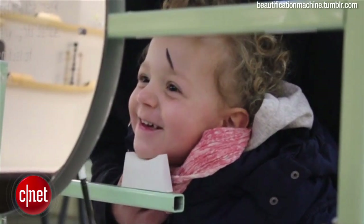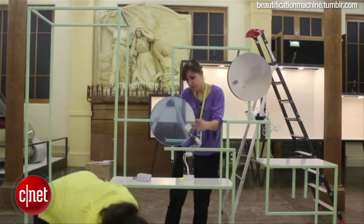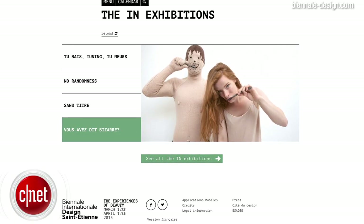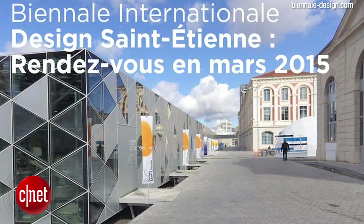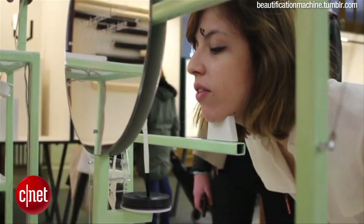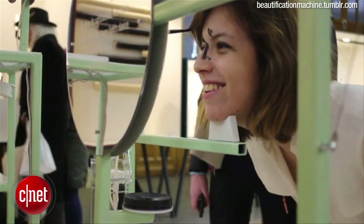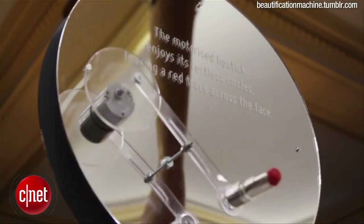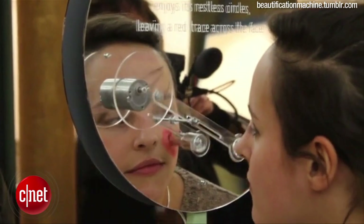Sometimes it takes a human touch. The Beautification Robot was on display at the 2015 Biennale Internationale Design in Saint-Etienne, France. The robot has two arms: one for holding the makeup brush that smears black streaks on your face, enhancing human sexiness, and another arm that holds a tube of lipstick and rotates on a wheel, applying the perfect circle of lipstick to the user.